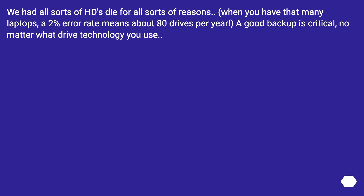We had all sorts of hard drives die for all sorts of reasons. When you have that many laptops, a 2% error rate means about 80 drives per year. A good backup is critical, no matter what drive technology you use.